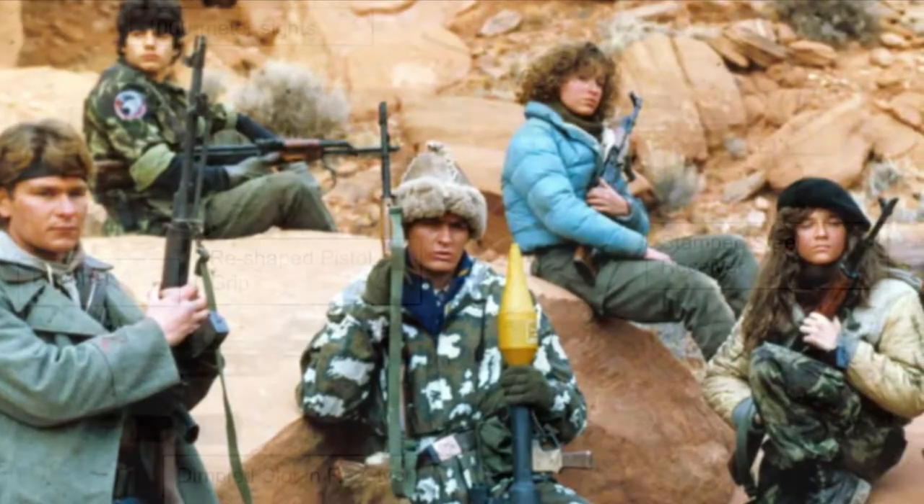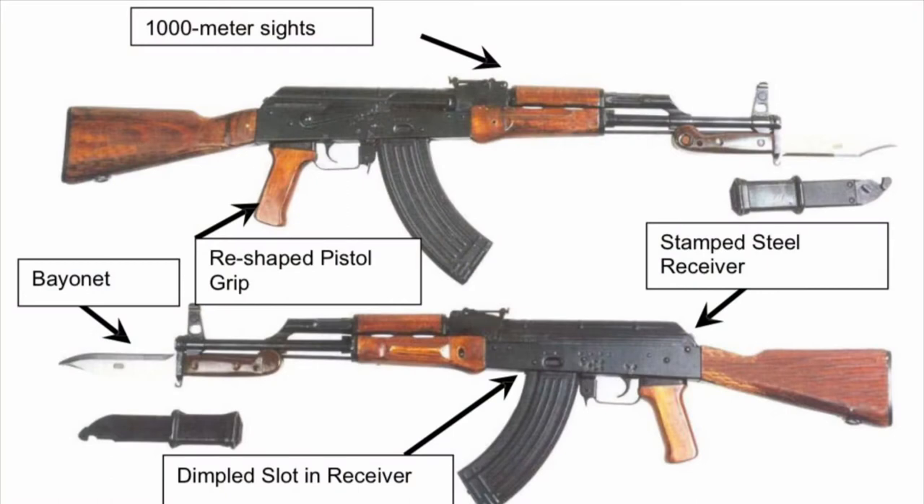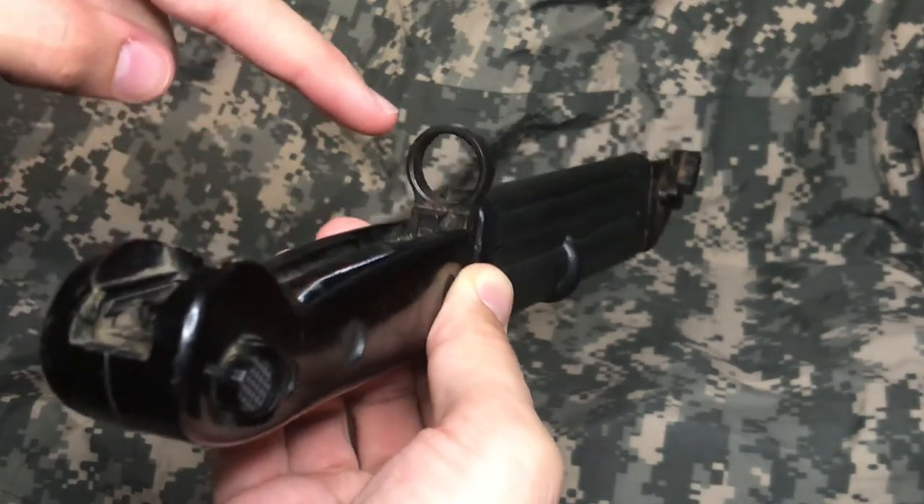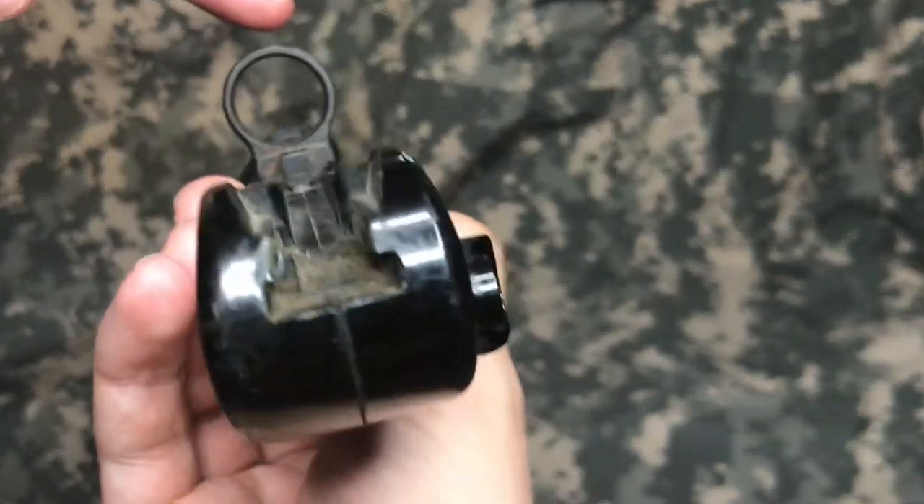That's because this bayonet goes with the AKM Russian assault rifle. The AKM was an improved version of the AK-47 that was first used in Russian military service in 1959. A small lug on the bottom of the AK barrel slid through this slot and the barrel went through this loop, keeping the bayonet stable.